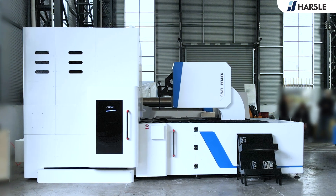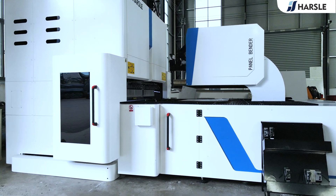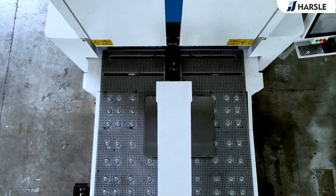Slick white with accentuating blue lines for a modern aesthetic, the machine body boasts a sturdy construction designed for durability and stability during operation. Its streamlined structure ensures efficient performance.